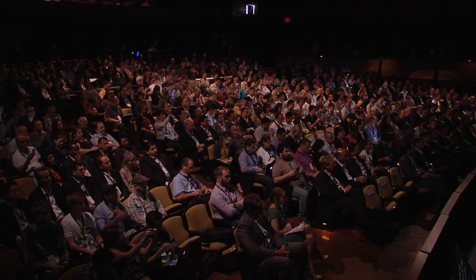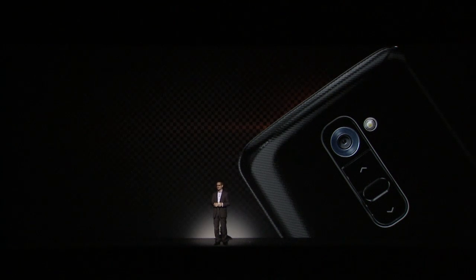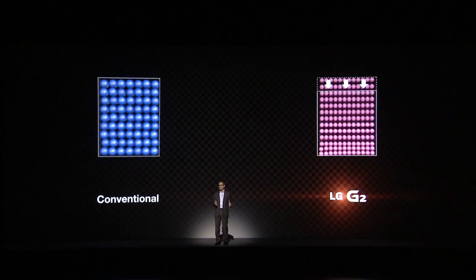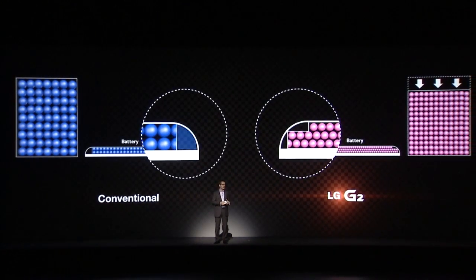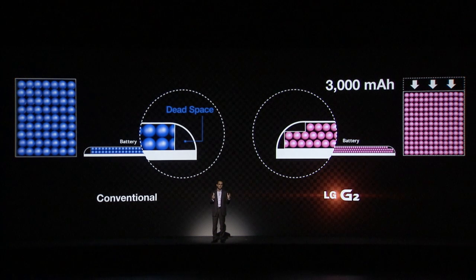The battery. LG's engineers beat the battery challenge with a design that qualifies as a breakthrough in its own right. The solution involved increasing the battery's density and incorporating a step design to reduce dead space. The result is a battery that provides actually more usage time and still allows us to use the rear key.